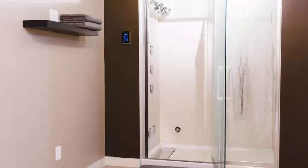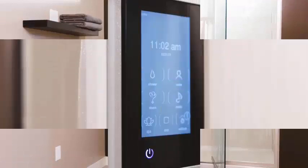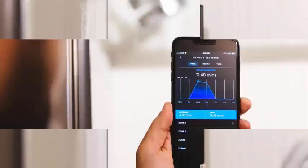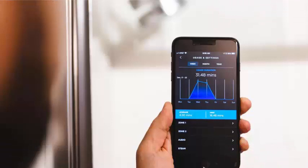The line of Verdera mirrors already existed without smart features. Kohler adds a built-in Amazon Alexa speaker in the newest version of Verdera. This speaker is protected to handle the common presence of water in the bathroom.